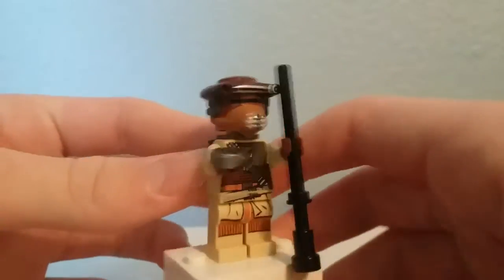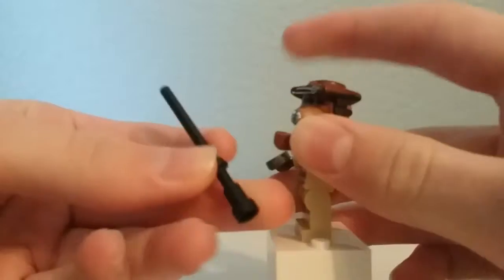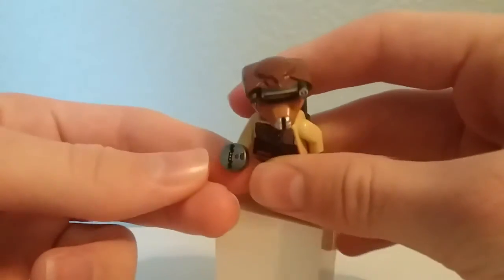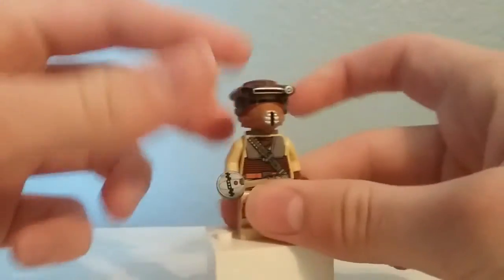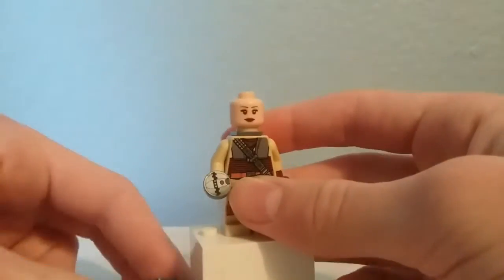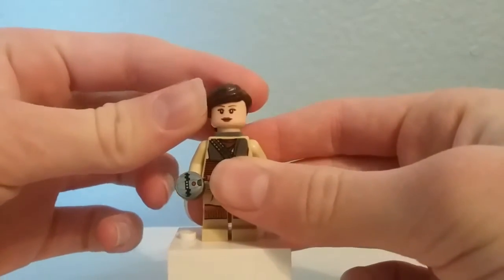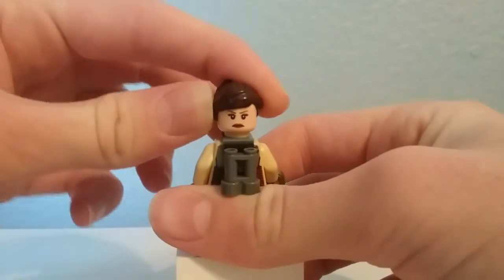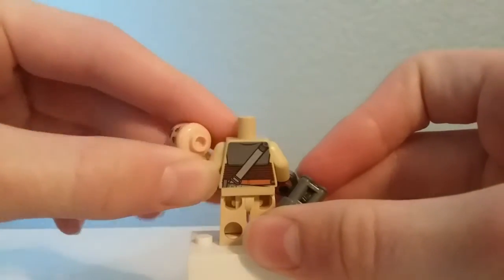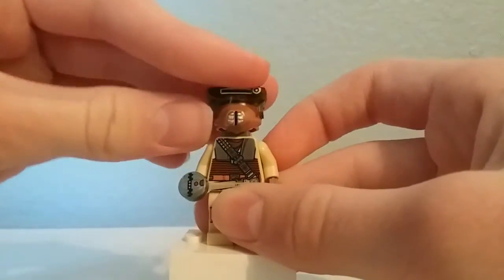Here is Princess Leia in her Bounty Hunter disguise. It looks very cool. You have this staff, which is just a telescope piece plus a pole, and a thermal detonator print which is not too common nowadays. You have a specialised helmet piece as well as a little jetpack build, some nice printing, and they also include Leia's hair piece so you can have her unmasked. She has an angry expression on the back and a little bit of back torso printing.